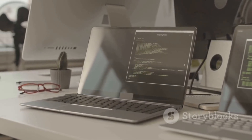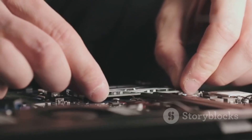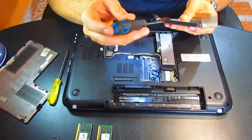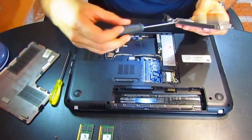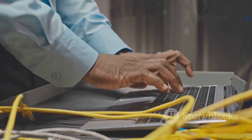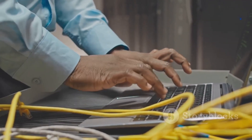Let's talk about the Framework Laptop 16. This one is for tinkerers and modders who like to customize their setup. The Framework Laptop is all about modularity — you can swap out components, upgrade RAM, storage, and even ports. It's perfect for cybersecurity professionals who want complete control over their hardware.